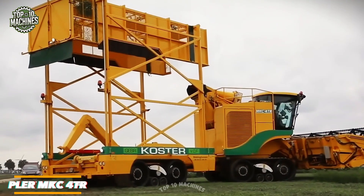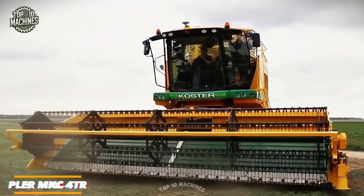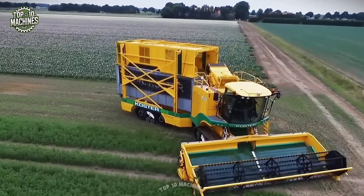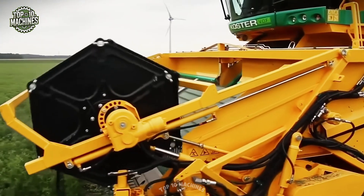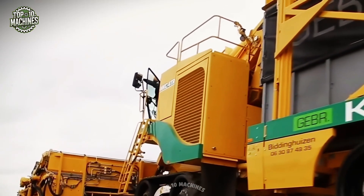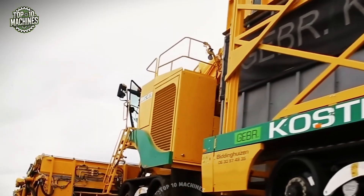Watch the Pleur MKC4TR harvest cilantro like a pro, with precision and speed. Featuring a 12T working width and a powerful motor, this harvester tackles the job faster than you can say guacamole. Its advanced cleaning system ensures every grain is perfectly stacked, leaving almost no waste behind. Capable of processing up to 5 acres per hour, your field will be cleared before you even finish your morning coffee.